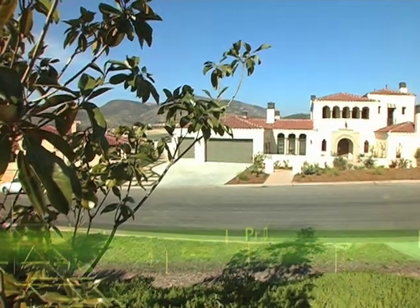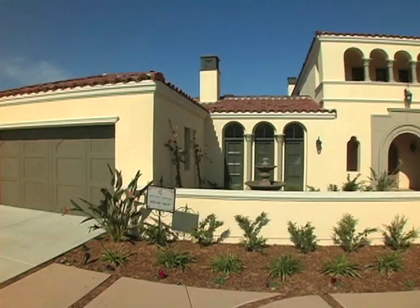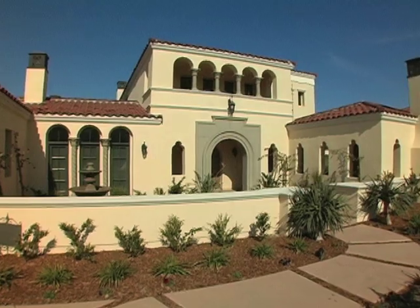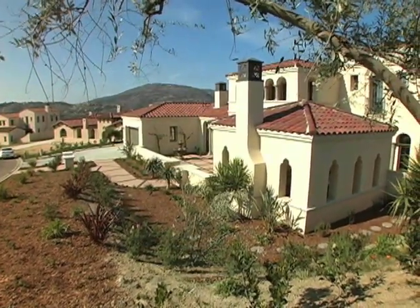This exceptional home within the prestigious gated community of The Crosby was inspired by the architecture of Palm Beach. The red tile roof, thick stucco walls, repeating arches, and iron details reflect the Mediterranean style.